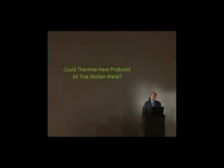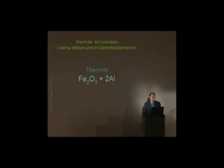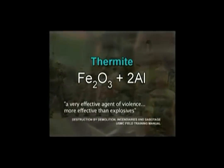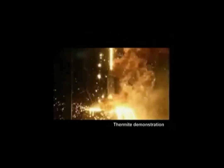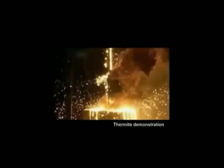What produced all this molten metal? Thermite — an incendiary used by the military — is a compound of iron oxide and aluminum which, when ignited, sustains an extreme heat reaction creating molten iron. In just two seconds, thermite can reach temperatures over 4,500 degrees Fahrenheit, quite enough to liquefy steel.